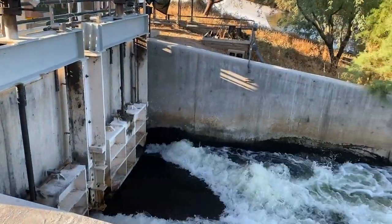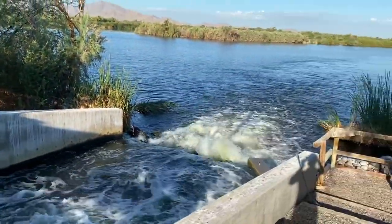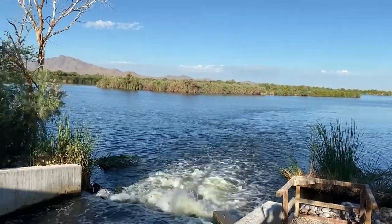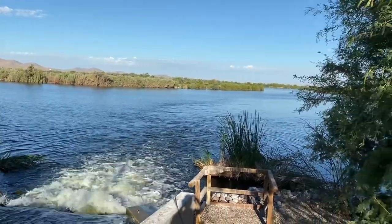This is where the effluent enters the constructed treatment wetland that we've been working in for 10 years. We've already talked about the volumes of flow coming into the system. The system is 42 hectares in size, half of which is vegetated marsh and half of which is open water. And we're going to give you a tour of that system now.